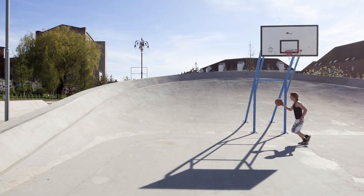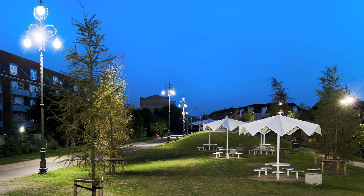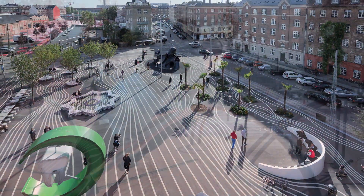Within severe cost limitations, the team kept as much of the existing landscape as possible, using gold color and public art to promote social interaction and exude a high level of energy.